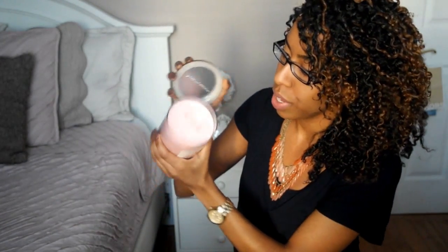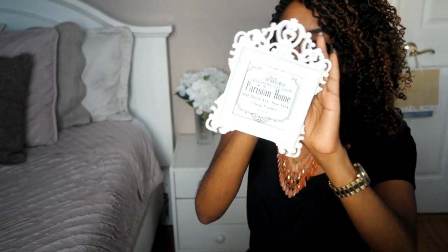I also got another candle — it's a Yankee Candle with two wicks, and this was $14.99. The scent is Pink Sand and it smells really good. The last decor item that I picked up was this picture frame.